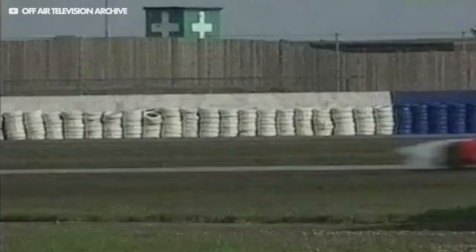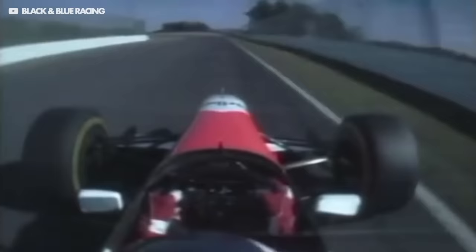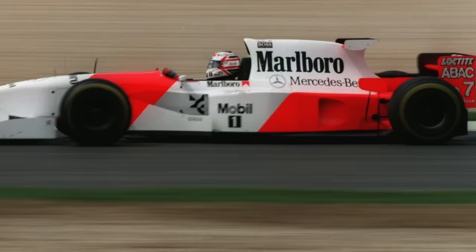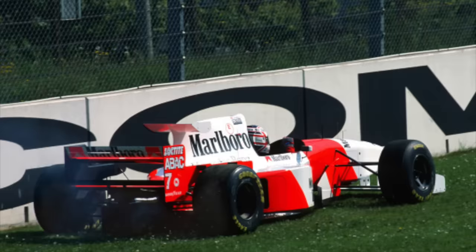So McLaren got creative and came up with a mid-wing — a small additional wing added to the rear of the engine cover. It looked very strange, but the mid-wing allowed the team to regain some of the lost rear downforce. However, there was a problem: additional downforce doesn't guarantee you'll go faster, because the aero balance of the car is just as important. This additional rear downforce shifted the car's balance, making the car less willing to rotate and very tricky to drive. The teams were unable to strike a good aero balance when using the mid-wings, so the idea was abandoned in the end.